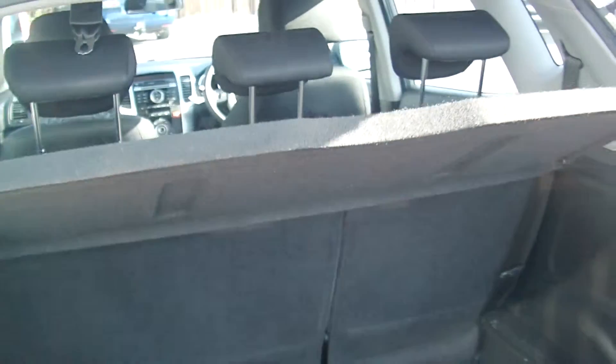Lovely sized boot there, all in beautiful condition. It benefits from a split folding rear seat and three rear head restraints.